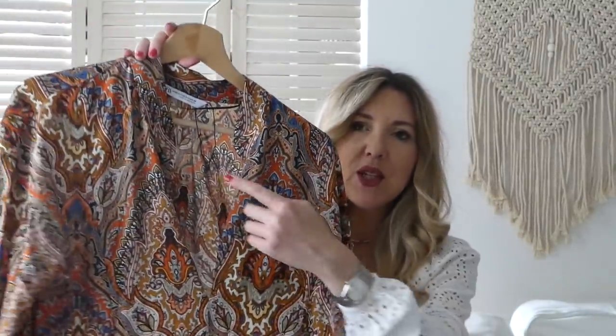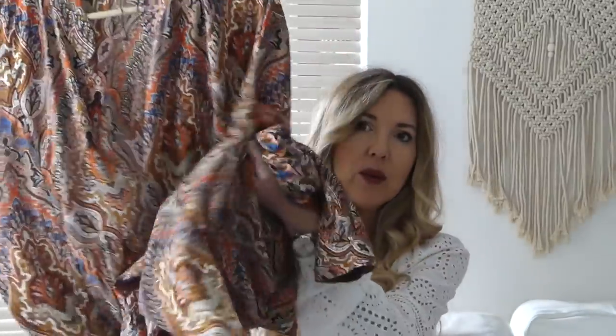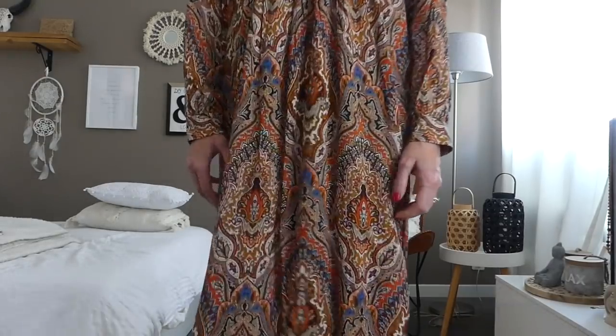Cette robe de chez Zara — j'ai adoré l'imprimé. Le décolleté sur le devant est parfait, elle est bien longue. L'imprimé contient du noir, de l'orange, du bleu, du blanc, du beige, du marron — vous pouvez donc la porter avec des bottines beige ou des baskets blanches. C'est un imprimé hyper pratique. Le tissu est très agréable, on a l'impression de ne rien porter. J'ai pris une taille XS — prenez votre taille habituelle.